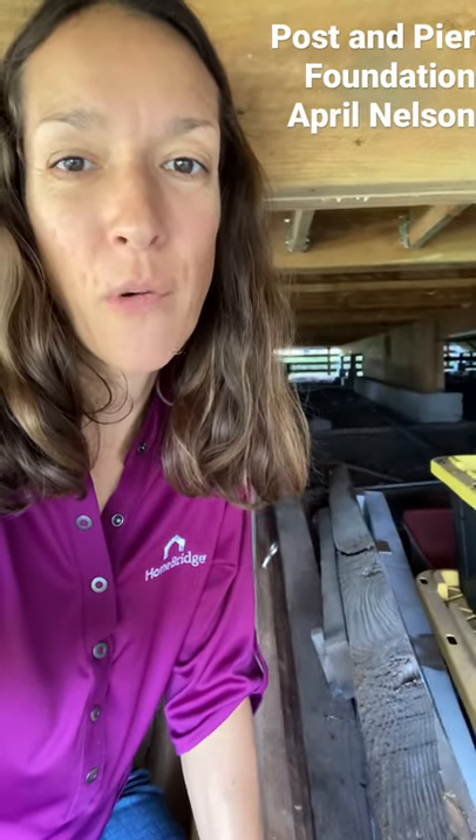Aloha, this is April Nelson from Homebridge Financial here in Kona, Hawaii. I'm a mortgage loan originator. Today I want to talk a little bit about the types of foundations that you might see here in Hawaii.